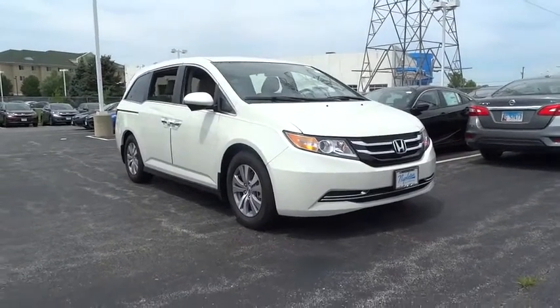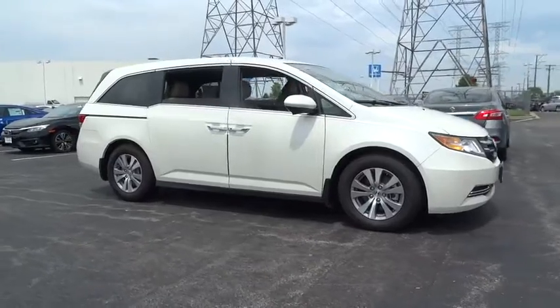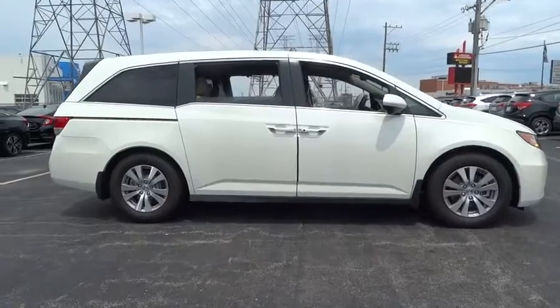The 2017 Honda Odyssey. The Honda Odyssey is a showcase of distinguished style, captivating technology, and advanced safety features. A must for all families.